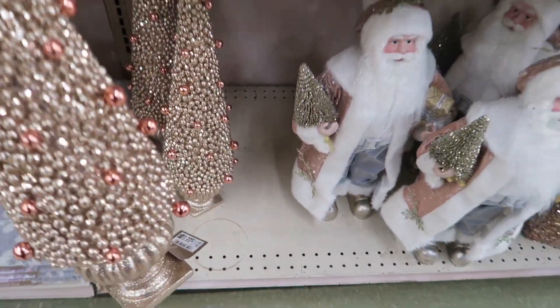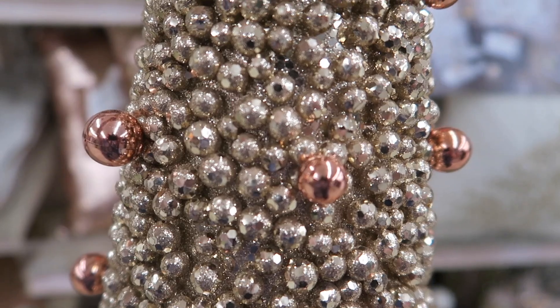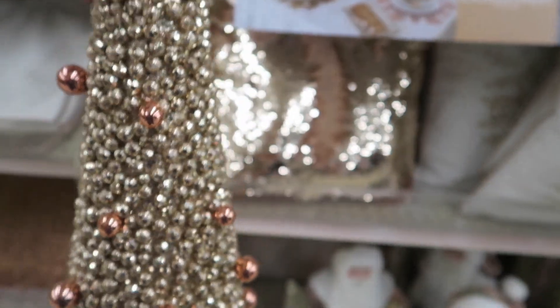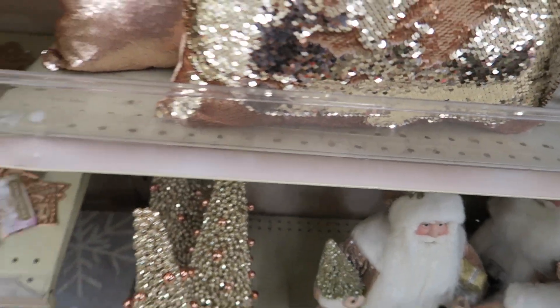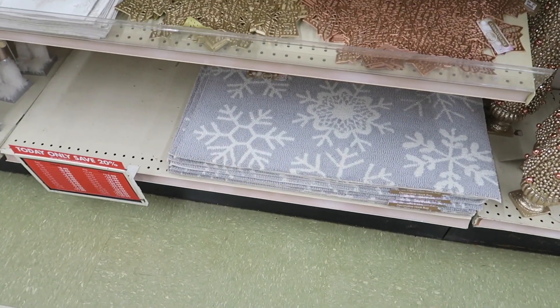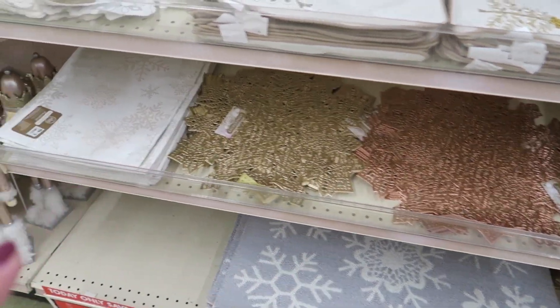These are pretty, very lightweight — $16. Can you all see how glittery that is? It's got regular gold and rose gold. We have some floor mats, place mats — they have gold and rose gold and white.